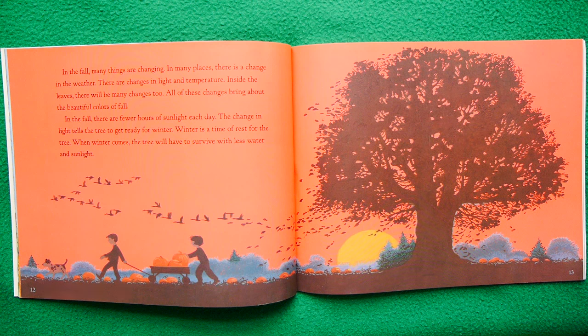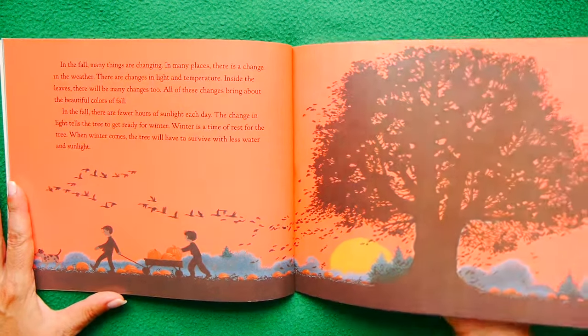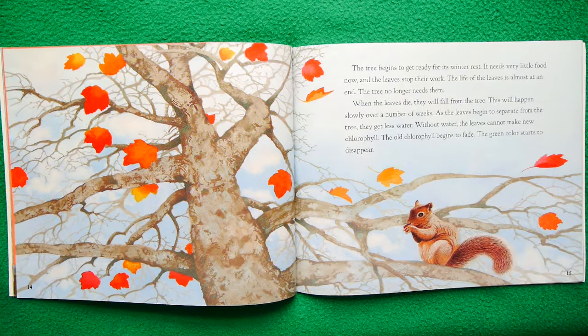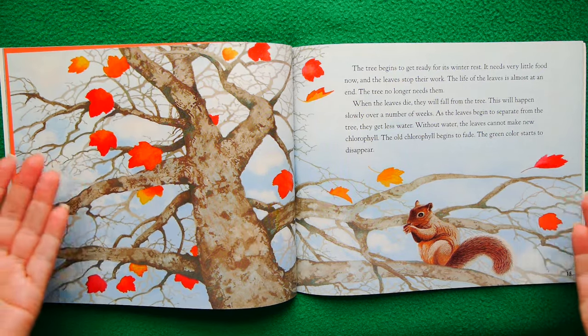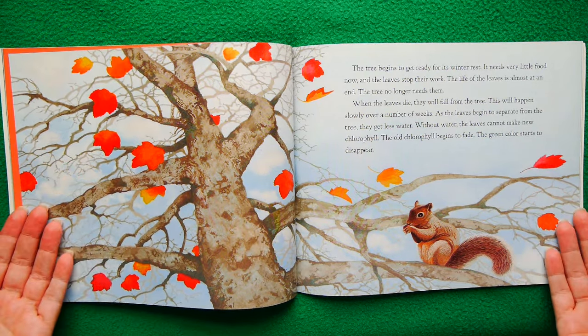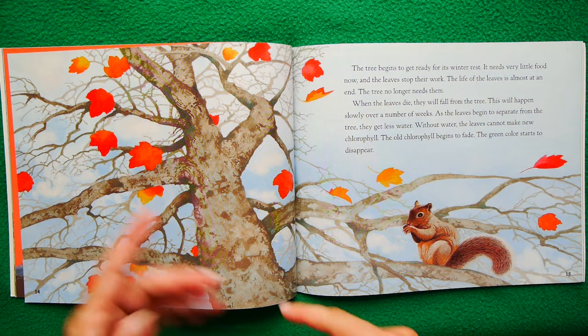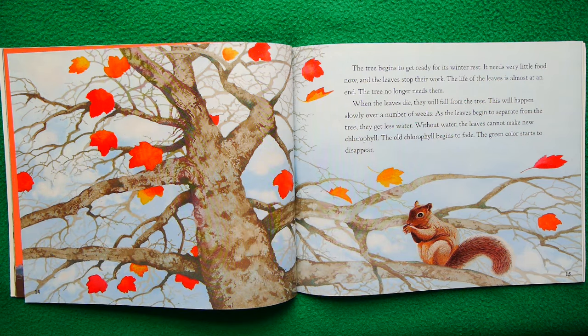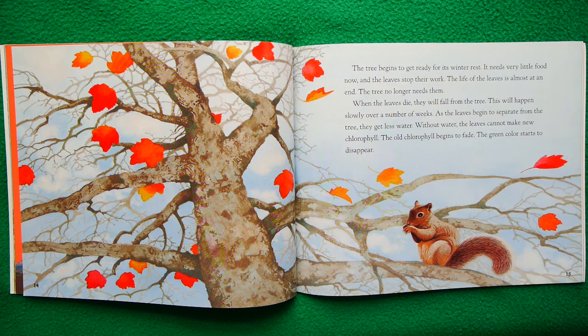Winter is a time of rest for the tree. When winter comes, the tree will have to survive with less water and sunlight — it's sort of an alert: get ready, winter is coming. The tree begins to get ready for its winter rest. It needs very little food now and the leaves stop their work. The life of the leaves is almost at an end; the tree no longer needs them. When the leaves die they will fall from the tree, slowly over a number of weeks — it doesn't happen all at once. As the leaves begin to separate from the tree, they get less water.